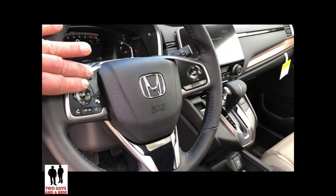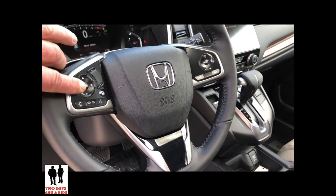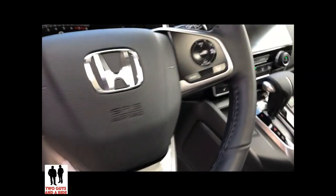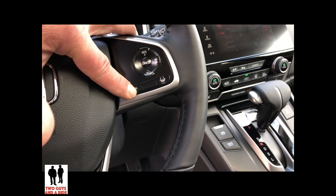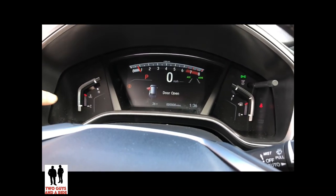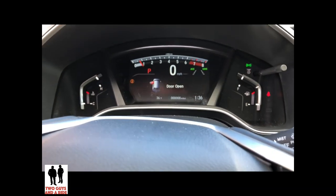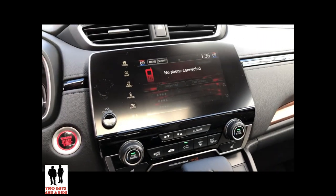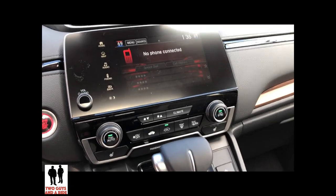Coming up here, you've got your driver's information system buttons along with volume, phone, and voice command. Over here you have buttons for cruise control as well as some of the safety systems. Looking up at the dashboard, these are digital needles — I really like that.